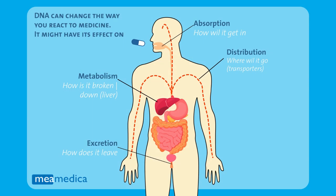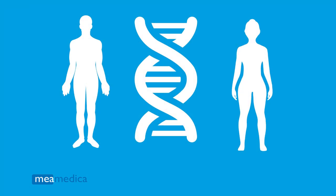The proteins in our body that are formed from our DNA are responsible for the absorption, distribution, metabolism, and excretion of drugs. As we all have our own set of genes, we are all genetically different, and therefore, our bodies also differ in how we react to medicines.